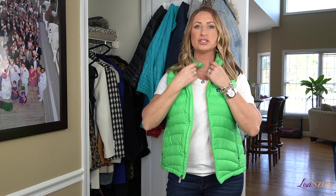This next vest is from J.Crew — I think it might even be J.Crew Factory. It's black and white, super cute, I just can't get rid of these vests. Then this one here is from Patagonia, very similar to the black one but with a pop of color. So I've got black covered, black and white covered, and color covered — I don't think I need any more vests.